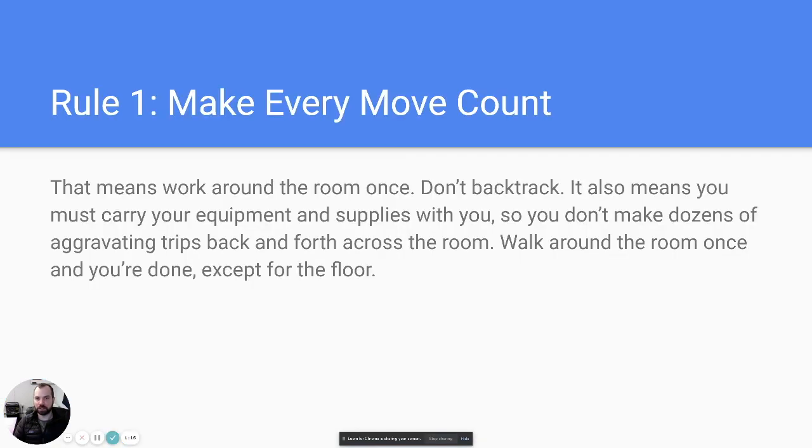Rule number one is to make every move count. This means working around the room one time without backtracking, carrying all your equipment with you, and having everything organized so you're not making dozens of trips back and forth to your caddy or bag to get more cloths, chemicals, or supplies.